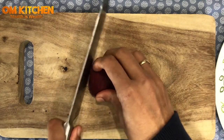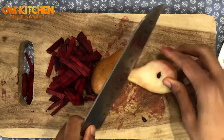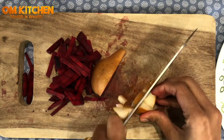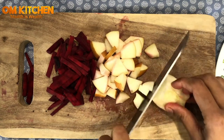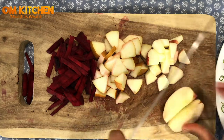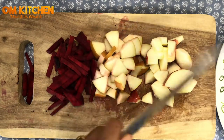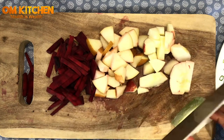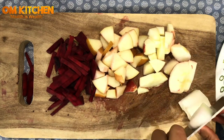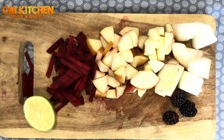Take a cutting board and chop the beetroots. Remove the seeds from the pear, chop them and keep aside. Remove the seeds from the apple, chop them and keep aside. Scrape the skin from winter melon or ash gourd — they are available at all Asian grocery stores. Chop them into pieces. Get ready with all the ingredients.